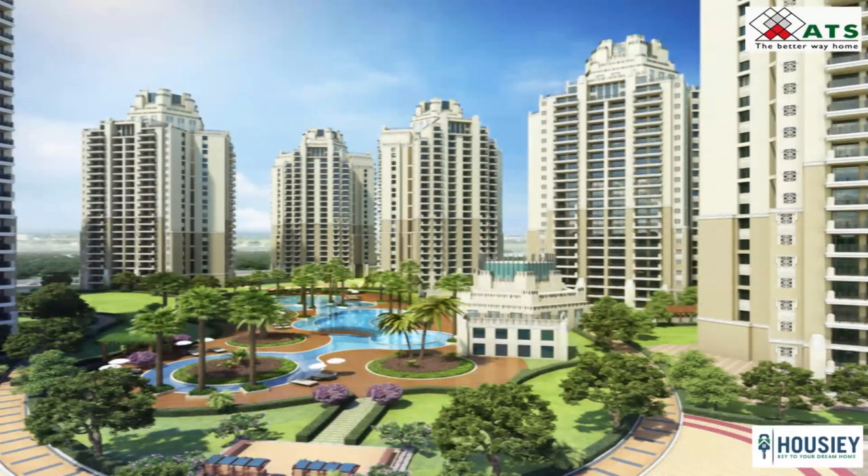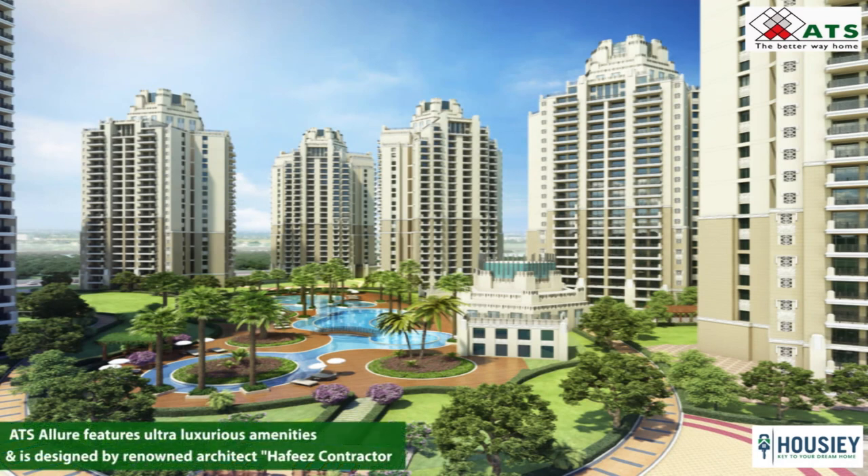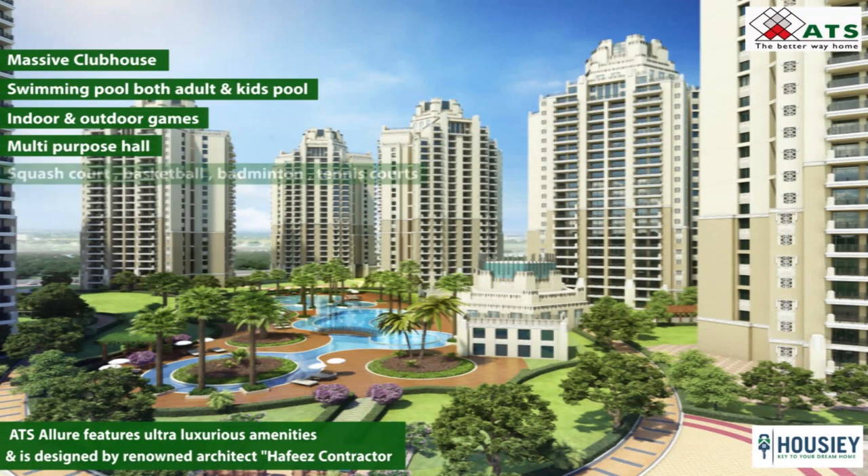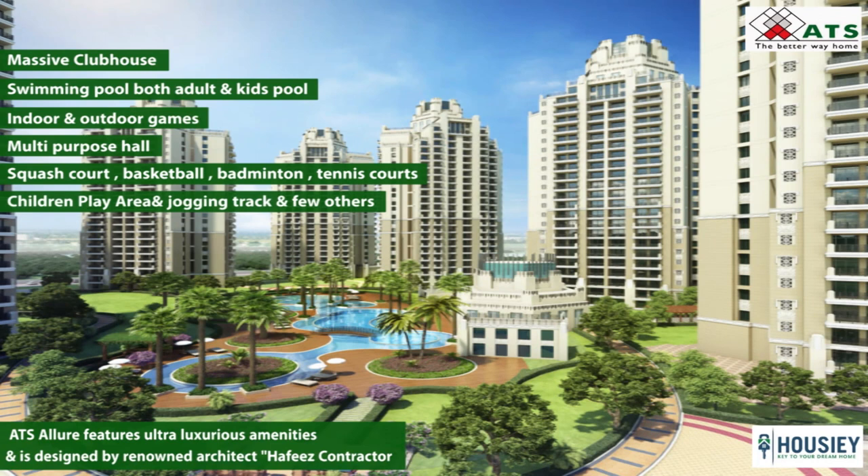Coming to the amenities, ATS Allure features ultra-luxurious amenities and is designed by renowned architect Hafiz Contractor. Project amenities comprise of a massive clubhouse with swimming pool — both adult and kids pool — indoor-outdoor games, multipurpose hall, courts like squash court, basketball, badminton and tennis courts, children's play area, jogging track and a few others.